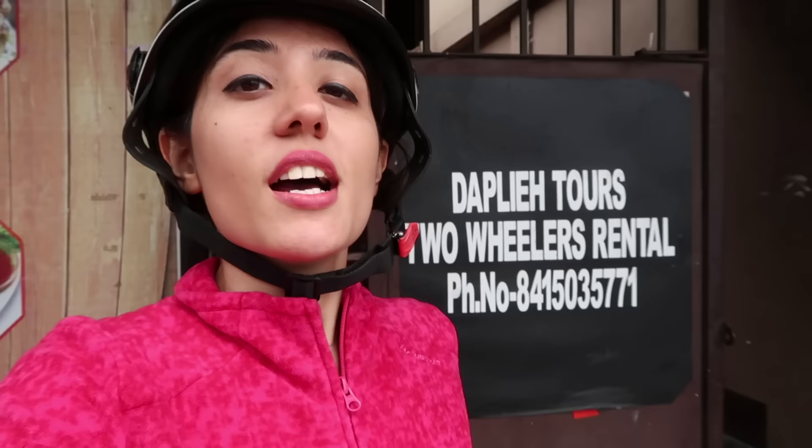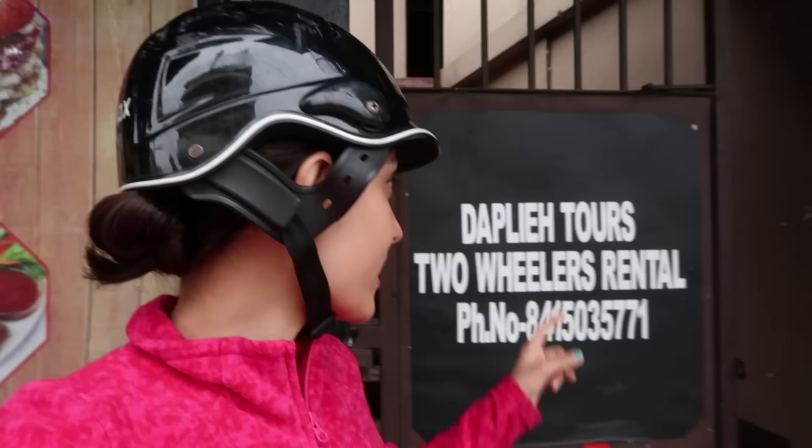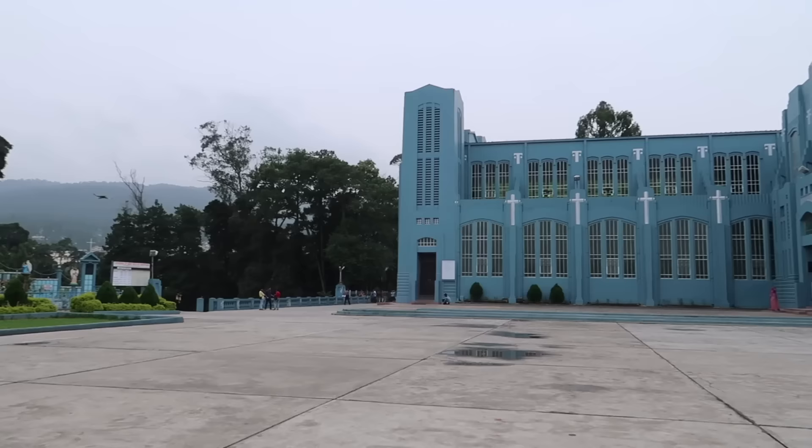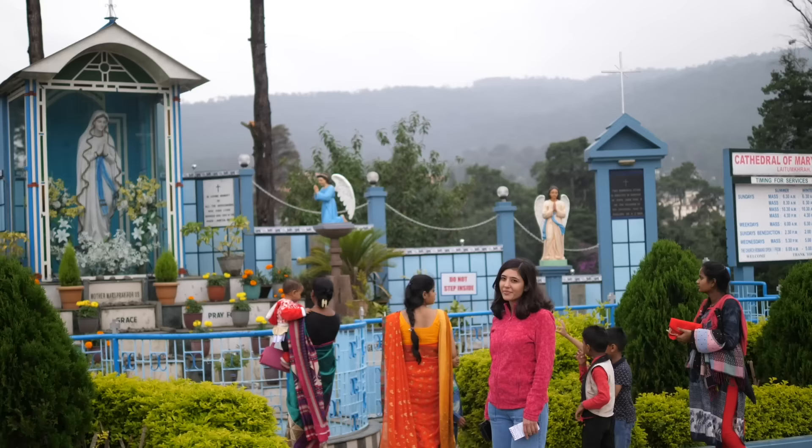I just rented out a scooter from Dappley Bike Rentals, which was quite close to where I'm staying. Christopher, who I just met, is helping me shape my itinerary for the day — all the places I can visit and in what order. This is how you form your itinerary and get recommendations from locals. In case you're looking for bike rentals in Shillong, this is the place. The cost is 700 rupees per day for 24 hours, or approximately 500 rupees for 10 hours.